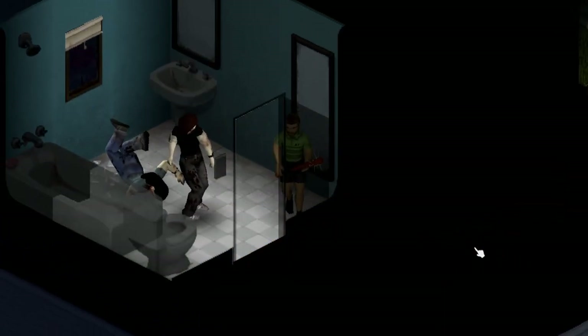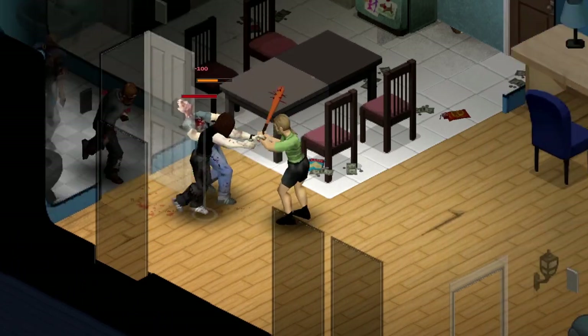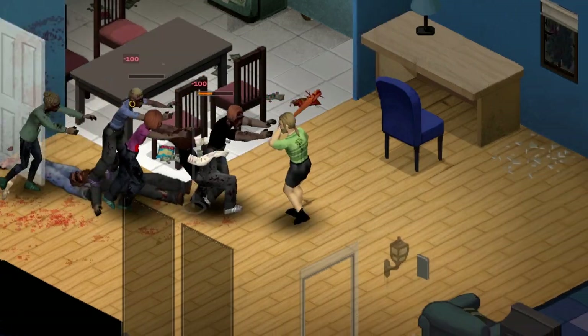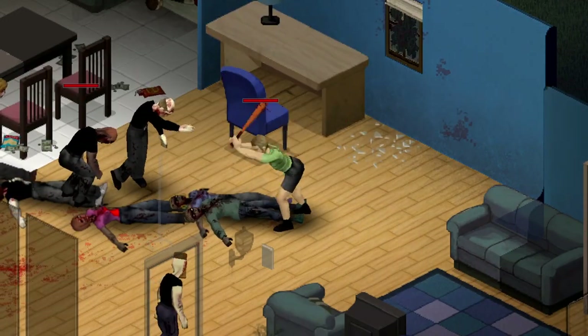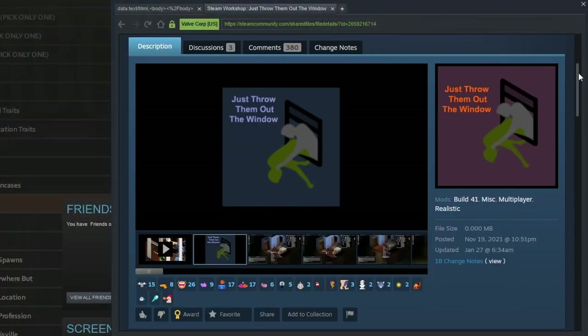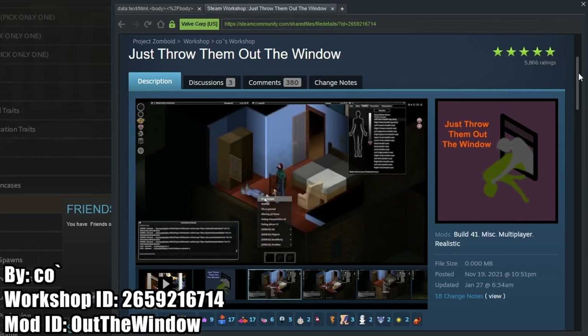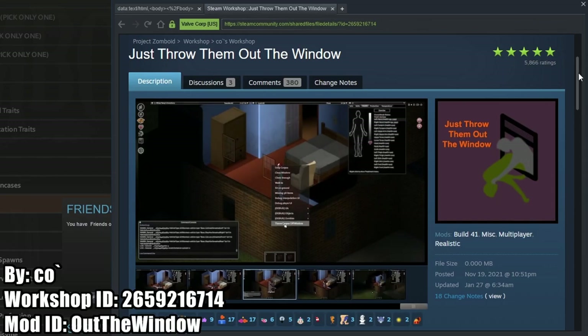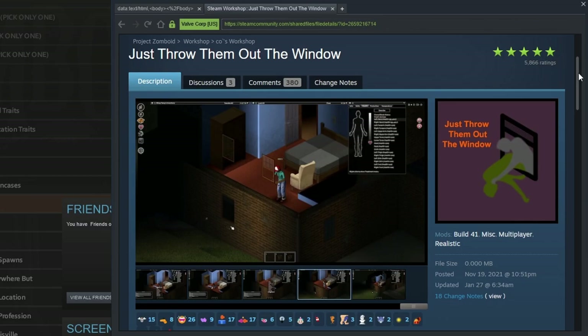Picture this: you hit a stroke of bad luck and your base is overrun with zombies, but you are able to kill all of them. Now you need to clean out your base before the sickness starts to take over. How do you get rid of all these zombies in a quick and efficient manner? You just throw them out the window. The Out the Window mod allows you to throw zombie corpses out of windows and over fences. This will be a great one to add to your mod list, especially after the devs increase the playable height in the next build, so cleaning your base will be a breeze whether you're on the first floor or the top floor.